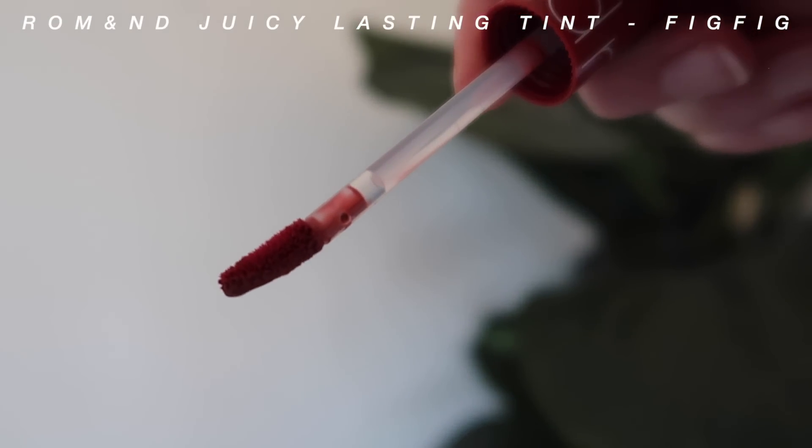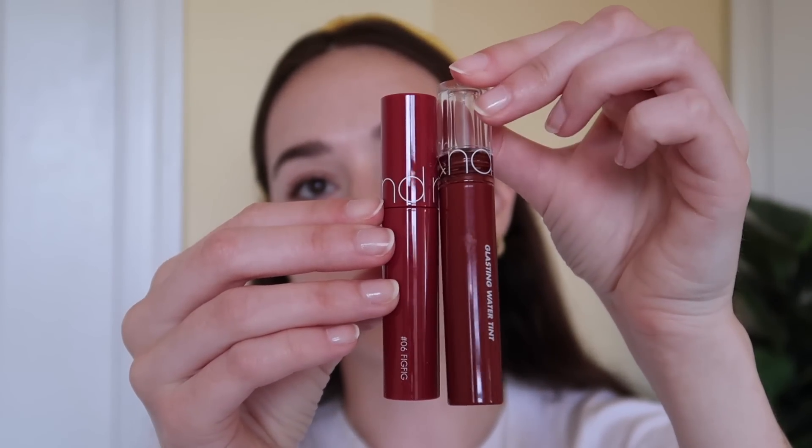Next up we have the Rom&nd Juicy Lasting Tint in the shade Fig Fig. I'm super excited to try another Rom&nd product. It looks really similar to the Glasting Water Tint in Vintage Ocean that I have, but it's a little bit smaller. That one's a water tint and this is a lasting tint, so I wonder how they differ. Oh my god, this one smells so good — the other one doesn't smell like this. I swiped it on my lips and blended it out with my finger. I love this — that's so pretty. I might like this one more.